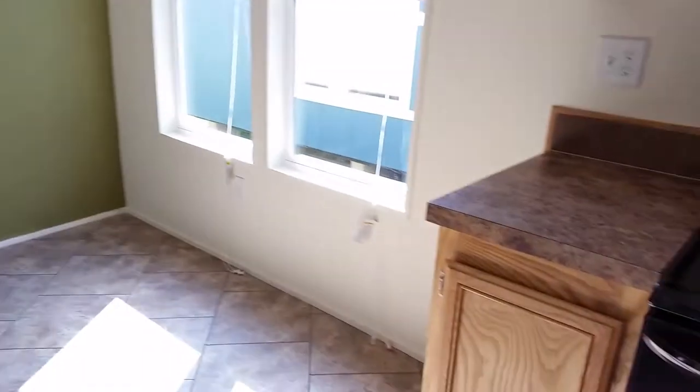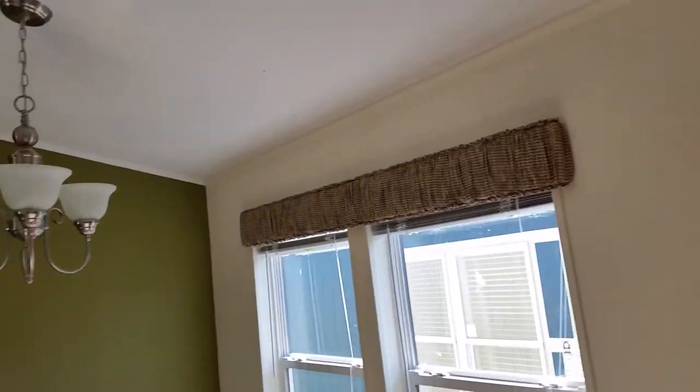Solid wood trim throughout. Solitaire doesn't use mobile home flat trim, so all the door casings, crown molding — everything you see is going to be real wood in your house.